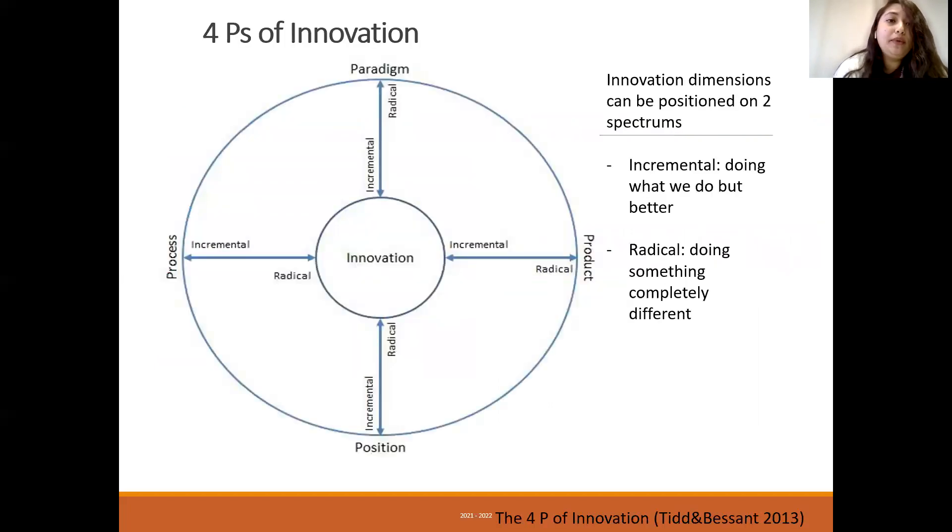Moving on to the four Ps of innovation: the first is paradigm innovation, the second is product innovation, third is position innovation, and fourth is process innovation. Looking at the diagram, innovation can be of two types — incremental or radical. Incremental innovations are doing what we do in a better form, whereas radical innovations involve doing something completely different.